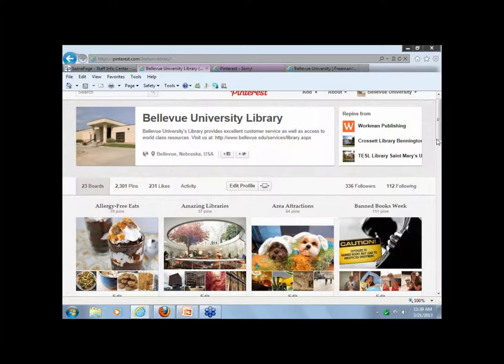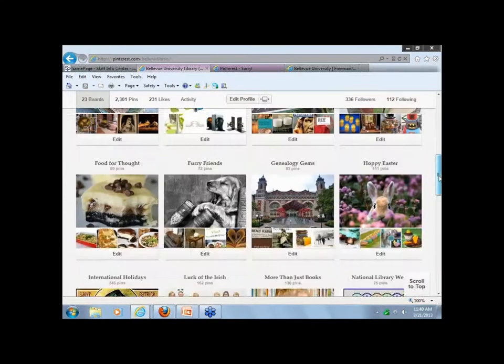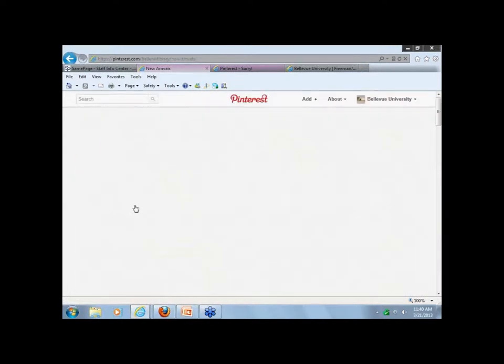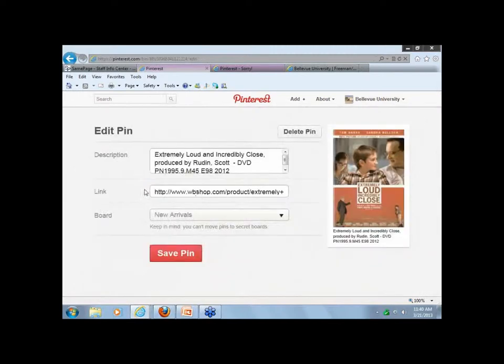The question was: can you put the book cover up there, and if somebody clicks on it, it would take them to the catalog? Yes — instead of going to the publisher, you could put the catalog link in there. When they click on the image of the book cover, it would go straight to the catalog rather than the publisher. You would do it right there in the link field.